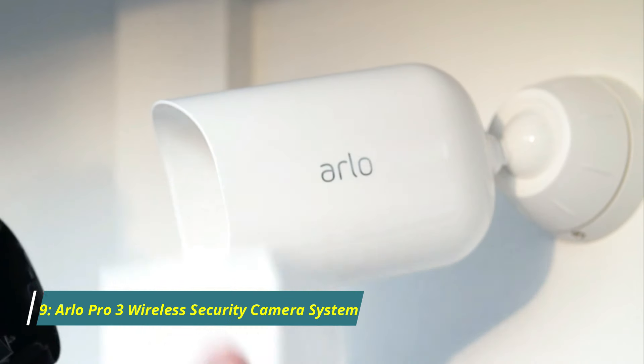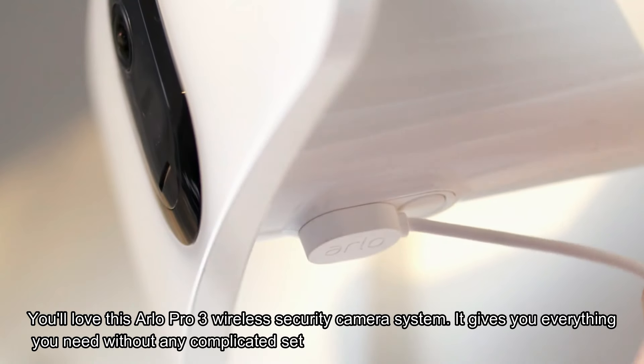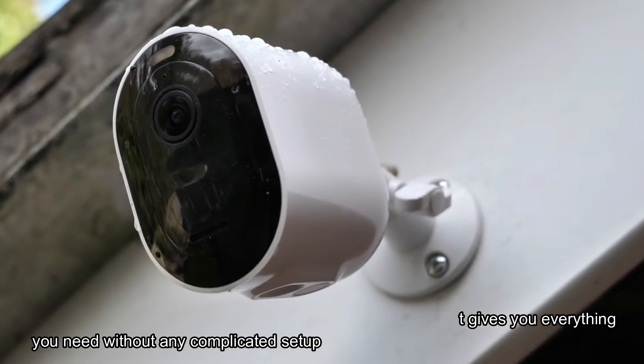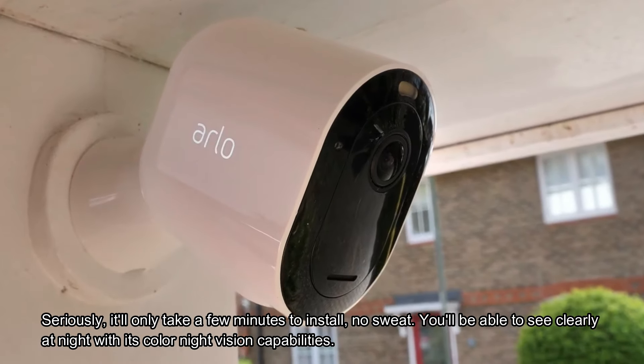Number 9: Arlo Pro 3 Wireless Security Camera System. Don't like complicated gadgets? You'll love this Arlo Pro 3 Wireless Security Camera System. It gives you everything you need without any complicated setup. Seriously, it'll only take a few minutes to install. No sweat.